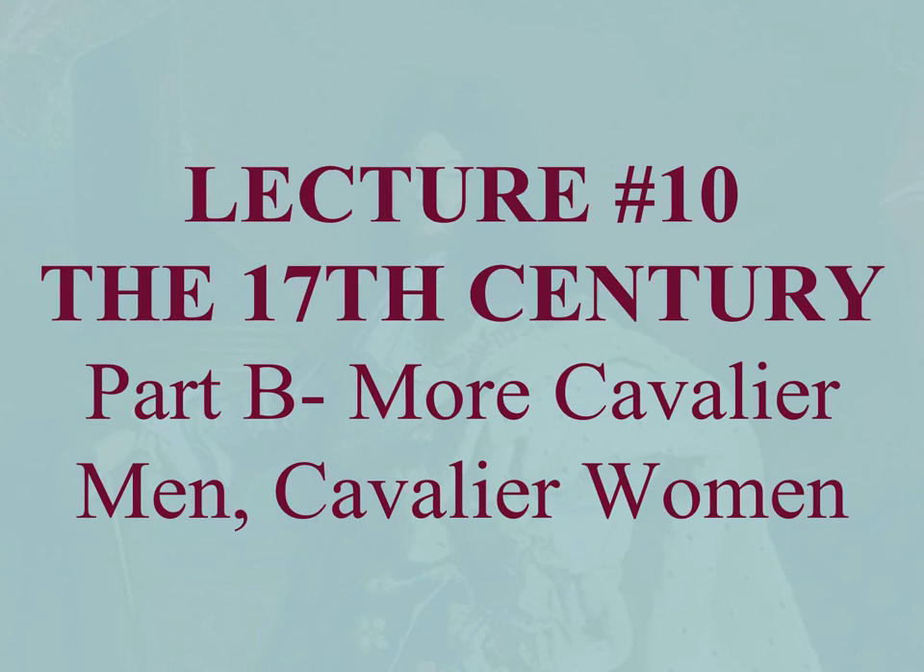Hello, let's continue with the 17th century. We're going to cover a little bit more of cavalier men and cavalier women.